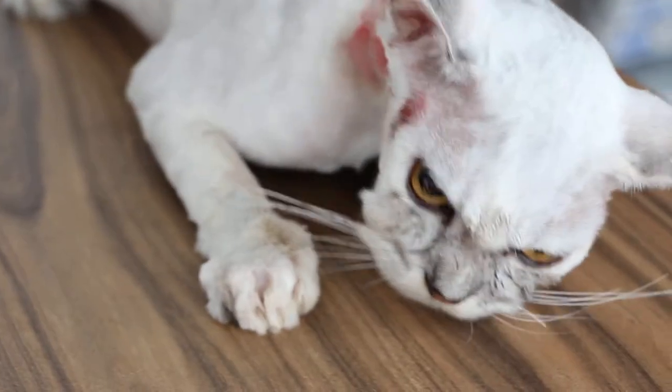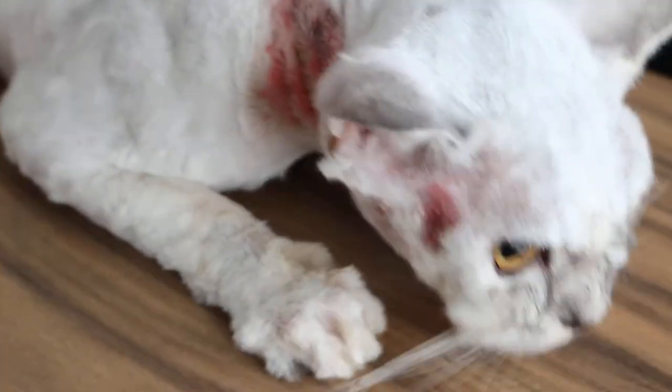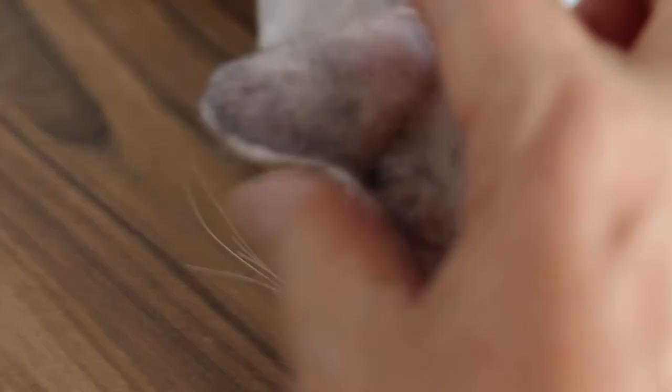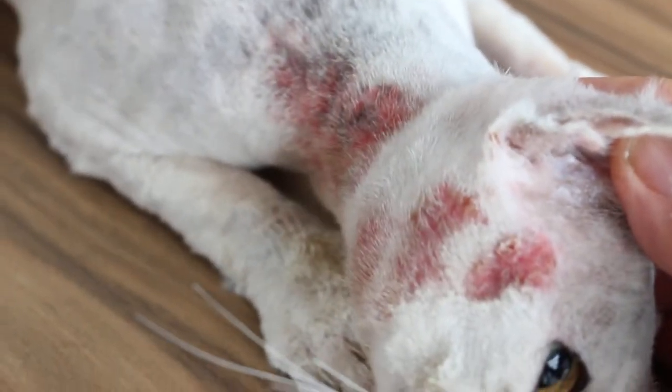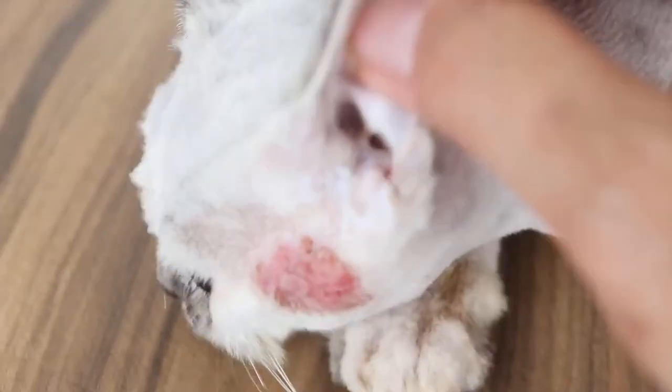On June 4, 2014, Wednesday, the owner had been trying to treat the cat's wounds on the neck and face by herself by buying powder from the pet shop. But it got worse, so she came here for treatment. Now as you can see,